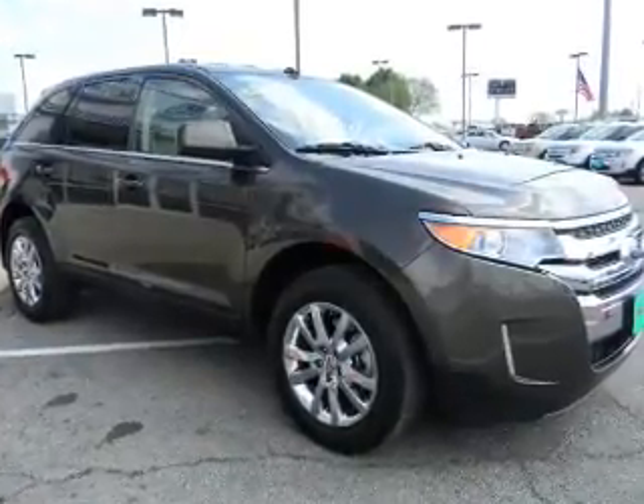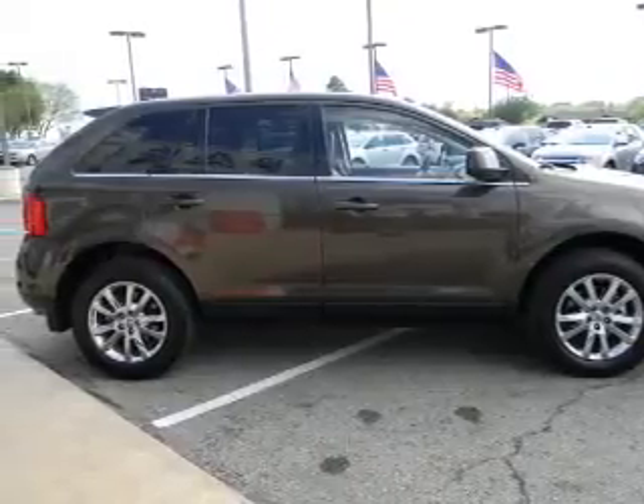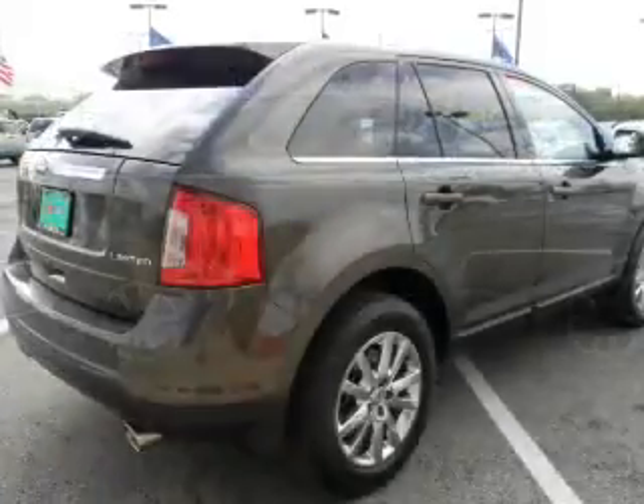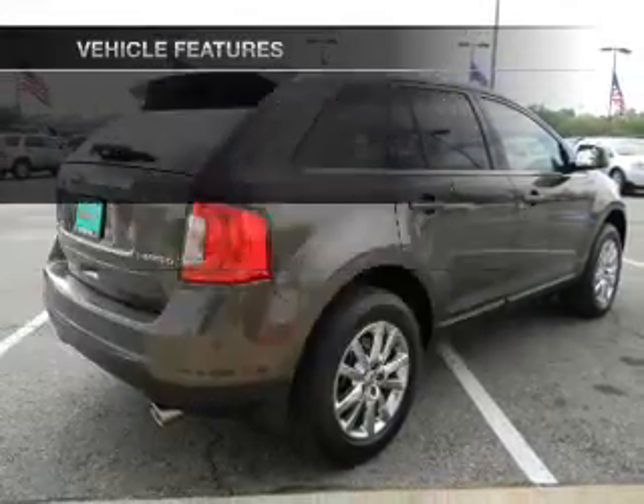Treat yourself to the splendor of a premium sound system. Anti-lock brakes help you bring your vehicle to a safe stop. And memory settings make for a more comfortable ride. Enjoy these notable features that are included in this vehicle.